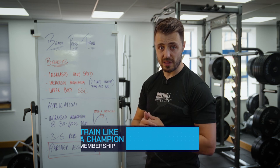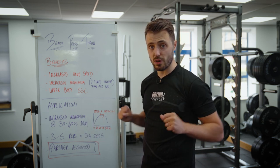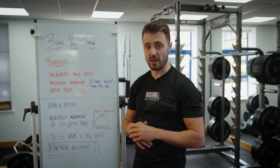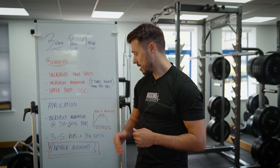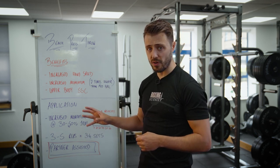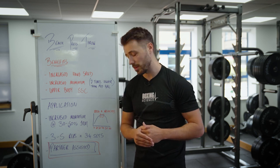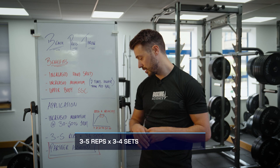Starting conservatively is also important for safety and for getting accustomed to actually throwing. Myself and Tommy have been in the weight room for a considerable number of years and done bench press throws a lot — that's probably why we could get up to the top end. If you haven't done it before, start around 30% of one-rep max, perform anywhere between three and five repetitions for three to four sets.